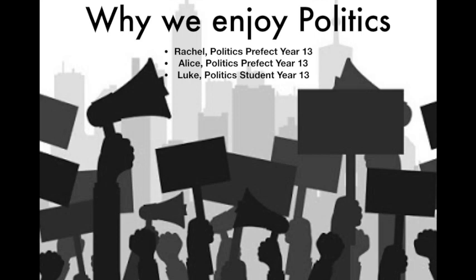Hi, I'm Luke and I'm studying history, politics and PE. We're all here as politics prefects to talk about why you should take politics as an A-level. More specifically, I'm going to talk about why we enjoy politics, the content, walk you through a normal lesson, and share some general tips.